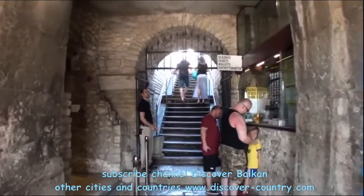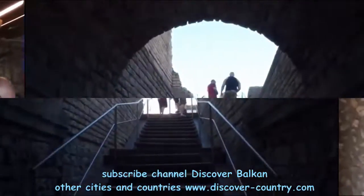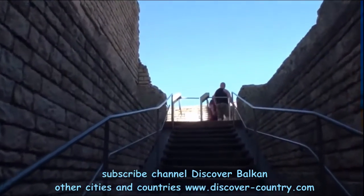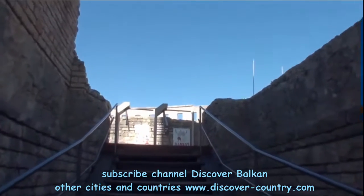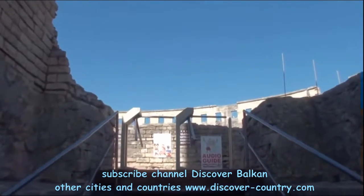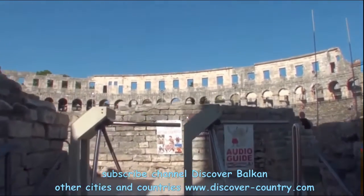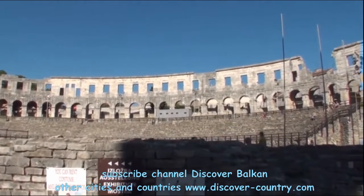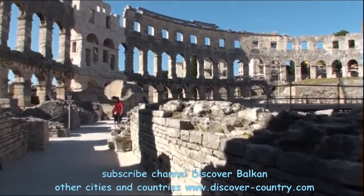This is by the way the central entrance, but don't expect something unusual inside. As an experienced traveller I can tell you that this place looks more fantastic from the outside than from the inside. You can see now just walls and some space used for performances in the evening.